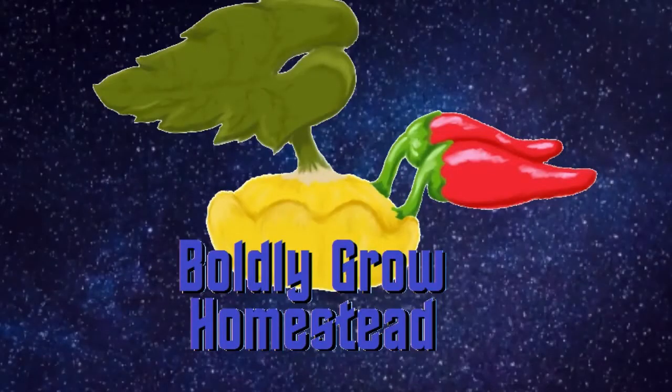Hey everyone, Christopher here and welcome back to the Boldly Grow Homestead. I've got some garden maintenance to do to start getting this thing ready for the coming winter, so I thought I'd bring you along. These are the adventures of the Boldly Grow Homestead - its continuing mission to coexist with the environment, to find new plant varieties and new inspirations, to boldly grow like no one has grown before.